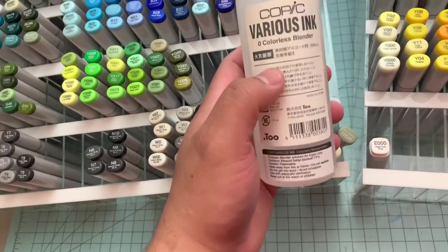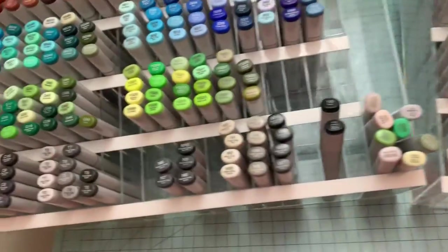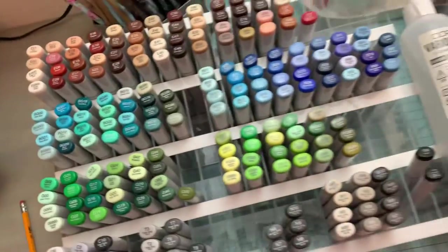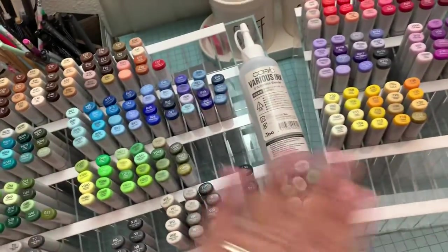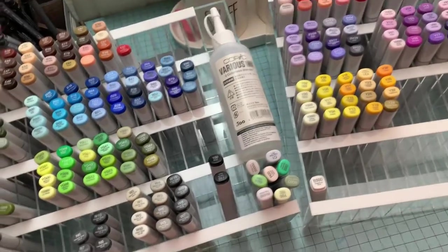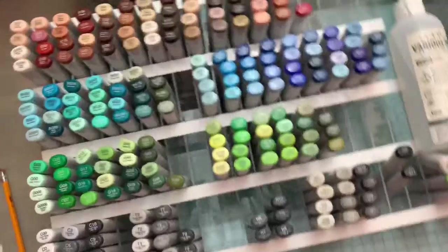She actually has, if I'm not mistaken, a smaller one of this also. She has the Copic White opaque ink — she has all of that stuff. Trust me. If you follow her on Facebook, the pictures and videos aren't stock photos — they're actually her storage area where she keeps all of her stuff.